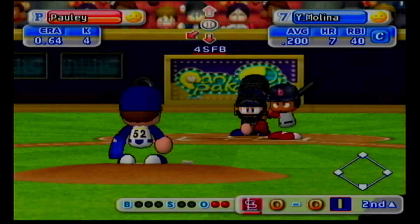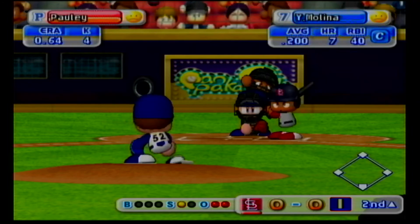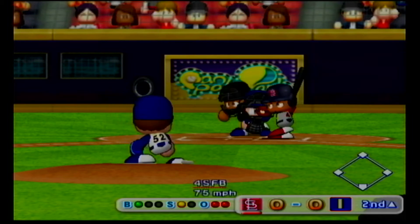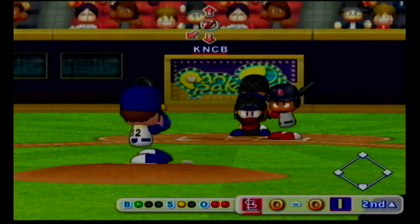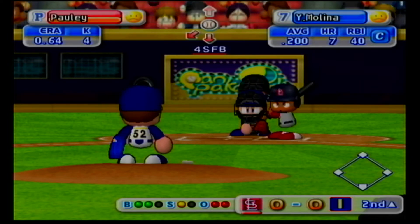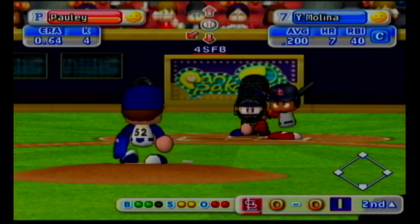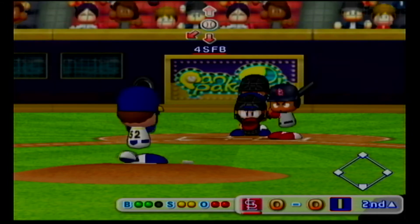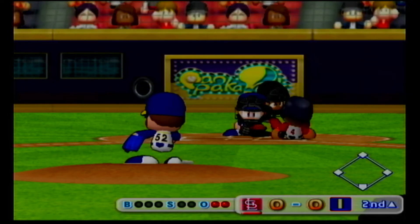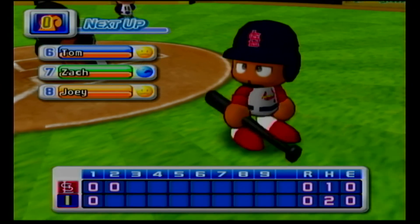Next at bat, Yadier Molina. Here we go with the first pitch. Count one and one. The count is two-one. Here's the next pitch, it's a strike. Swings and misses, he's gone. That's the end of the inning. No runs, no hits, no errors.